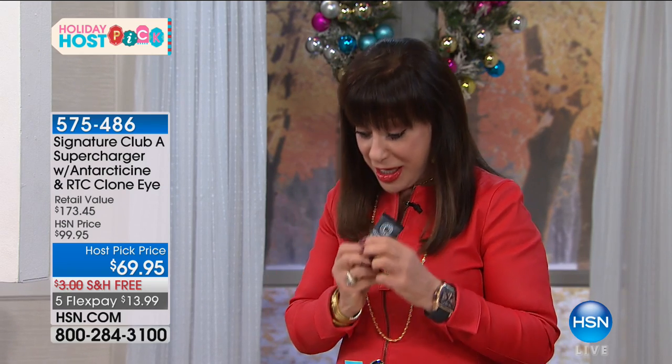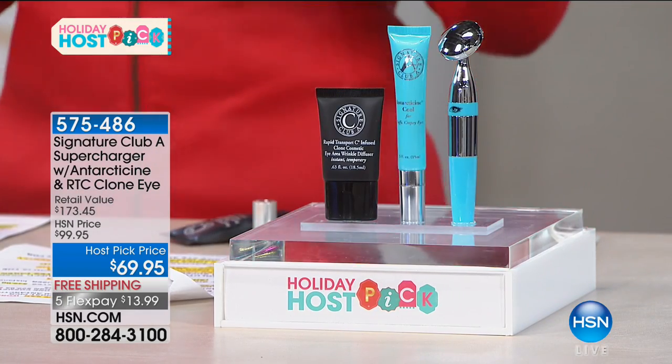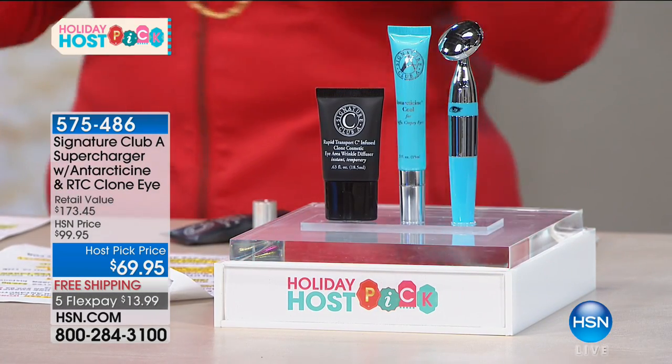You're going to get both the under base, the tool, and then you're going to get our clone concealer. This is a free gift — it's $28.50. Let me show you why you need these products.